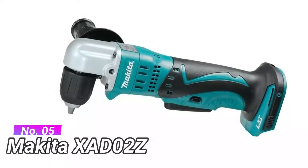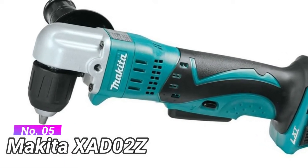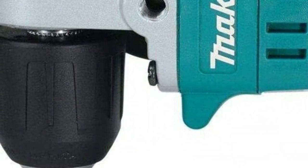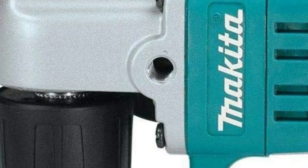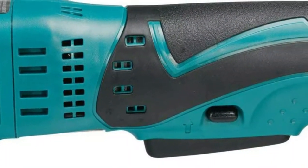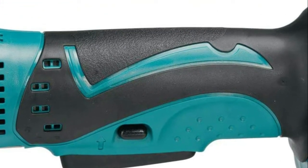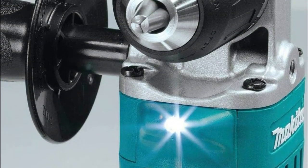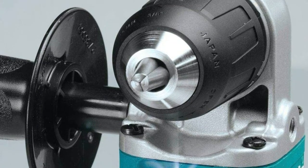Number 5: Makita XAD02Z. Variable speed for a wide range of drilling and driving applications. Built 4-pole motor delivers 121 inch-pounds of max torque. 3/8 inch keyless chuck for fast and easy bit installation and removal. Compact and ergonomic design at only 12-3/8 inch long. The versatile XAD02Z packs plenty of torque yet weighs only 4.0 pounds with a slim design and over 1 foot of tool extension.